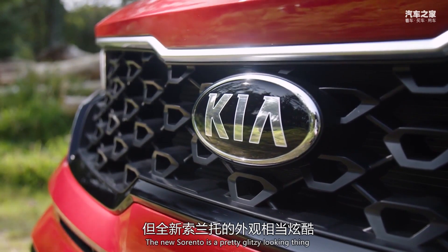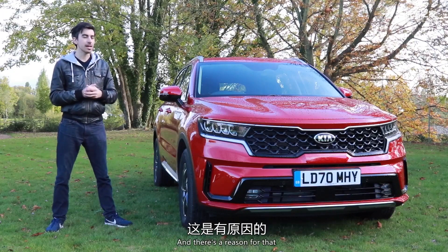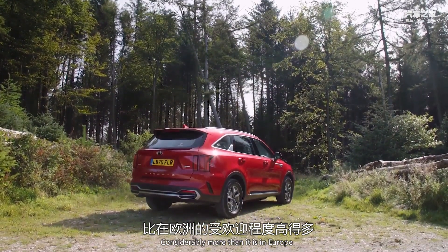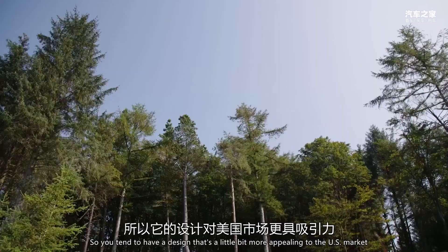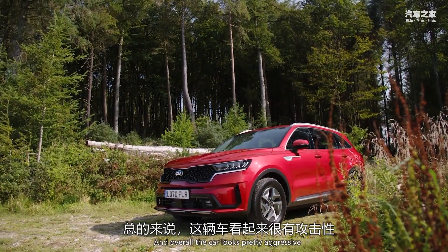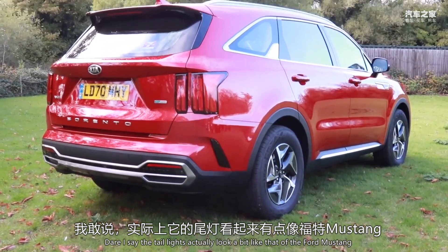Even though it's a Kia, the new Sorento is a pretty glitzy looking thing. It's much shinier than pretty much all of its rivals, and there's a reason for that. The Sorento is hugely popular in the US, considerably more than it is in Europe, so you tend to have a design that's a little bit more appealing to the US market. You've got a lot of shiny metals around the grille and overall the car looks pretty aggressive. Dare I say the tail lights actually look a bit like that of the Ford Mustang.